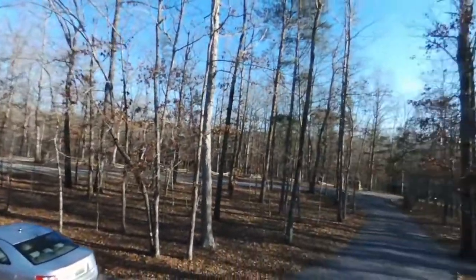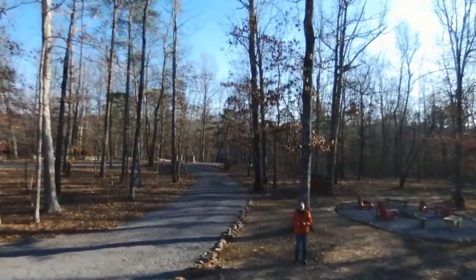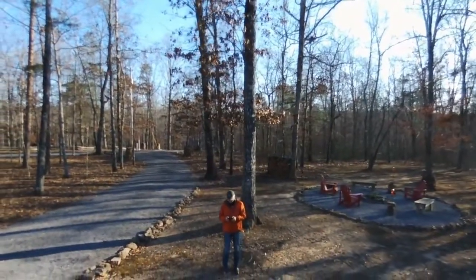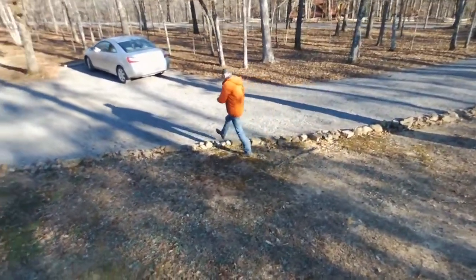As the drone swings around you will see me, and I'm about to engage the app where it will keep an eye on me right about now. I'm using the Apple iPhone and I walk around to see how well it follows me.